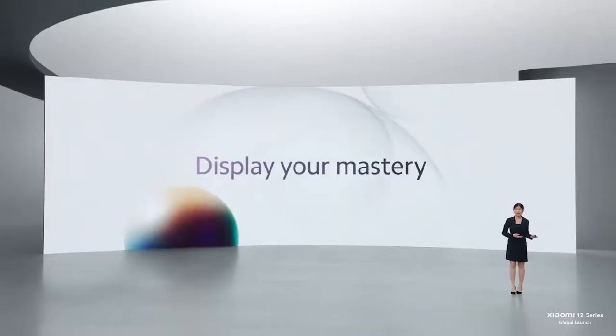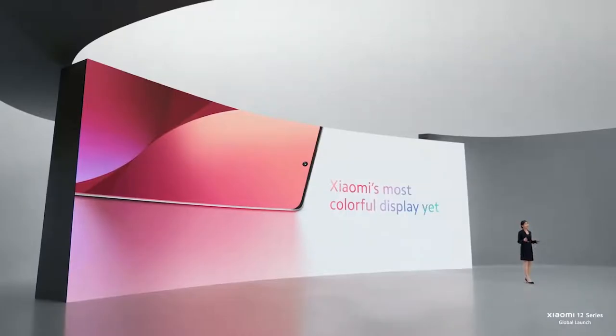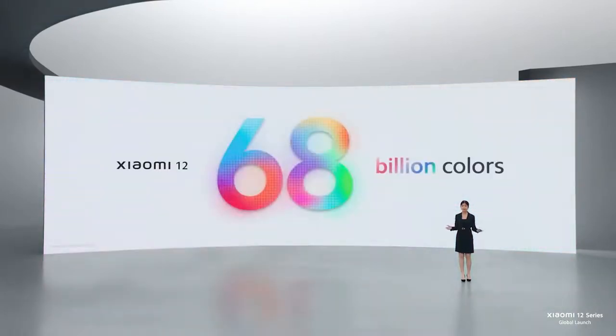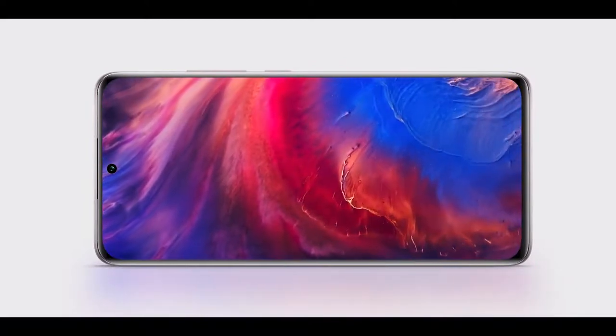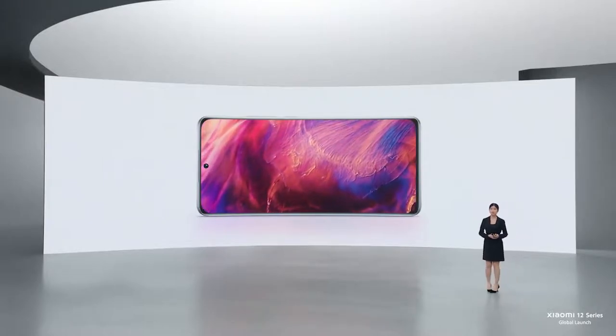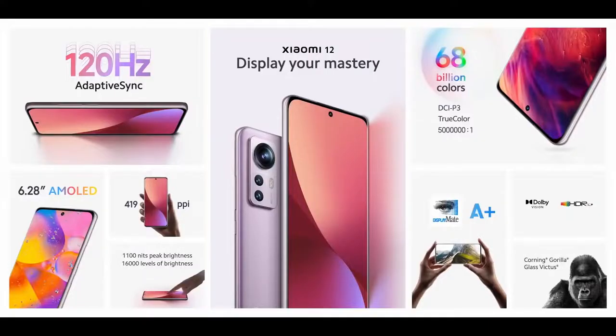Xiaomi 12's master experience extends to its award-winning display. Starting with its color, Xiaomi 12 is hands-down Xiaomi's most colorful display in a smartphone to date — that's a display with over 68 billion colors. Not only does this deliver rich colors, but also smooth color transitions from bright to dark areas of your image or videos. Xiaomi 12's display is truly a masterpiece, mastering every color, every detail, and every strength with your screen protected with the tough Corning Gorilla Glass Victus.